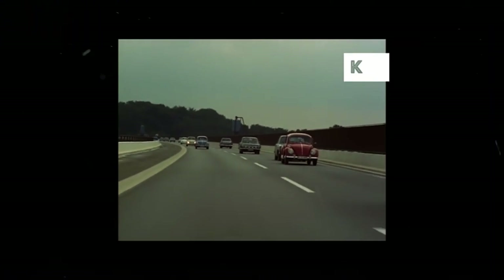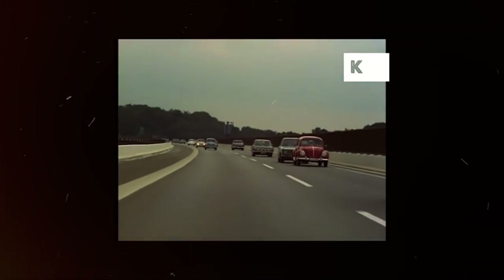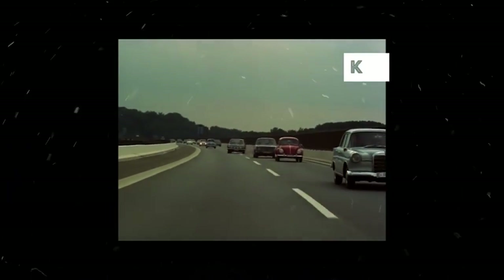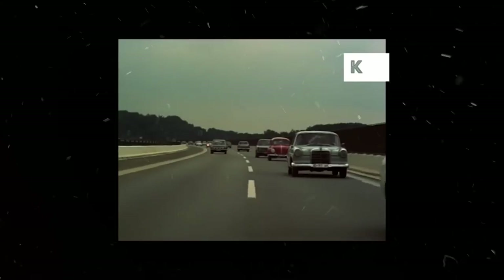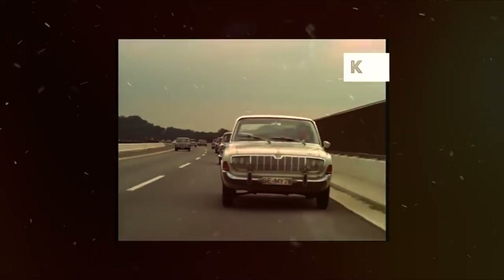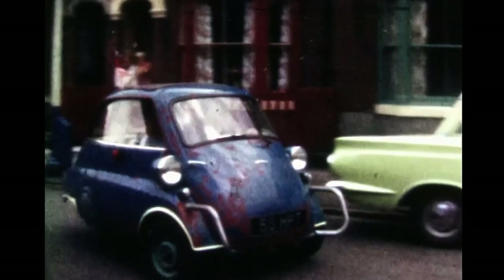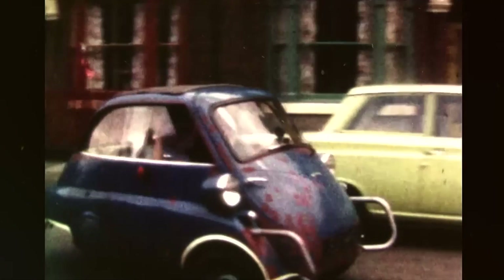In 1956, fuel shortages saw the emergence of German bubble cars in the world market. Leonard Lord, the head of the British Motor Company, set out to rid the world of what he considered to be horrid bubble cars by commissioning the design and development of a proper miniature car.